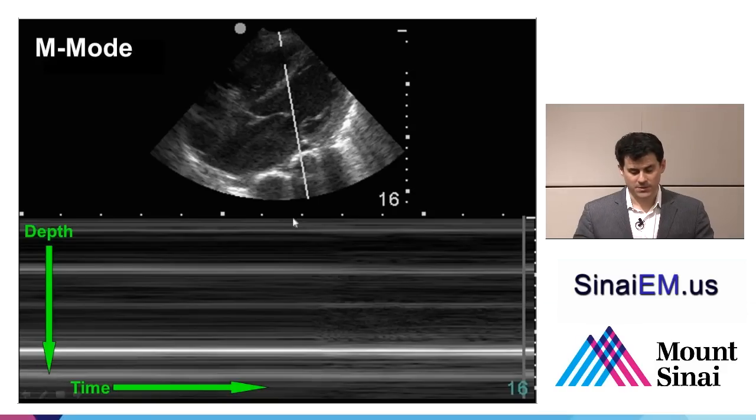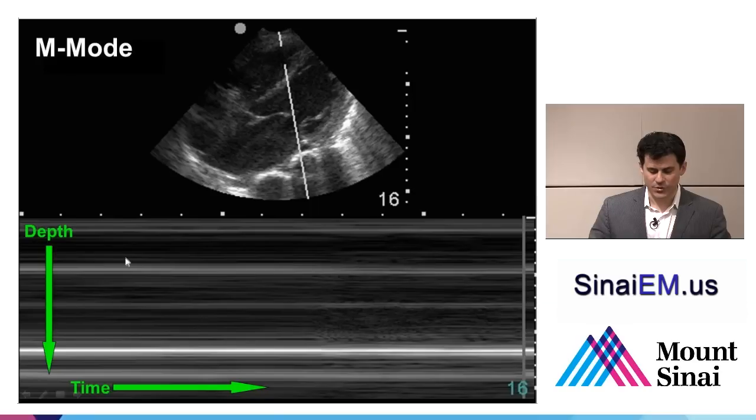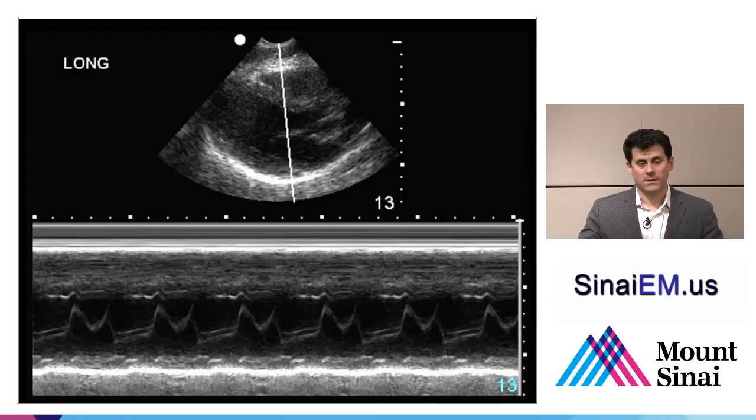Looking at the M-mode image, the right ventricle appears at the top, with dark blood inside it, then the bright septum at about 5 centimeters, then the dark left ventricle broken up by a tiny mitral valve line, and a bright echogenic pericardium at the back. If you look at this image carefully, the heart can't be beating — it's not possible to have absolute flat lines over many seconds without cardiac motion.